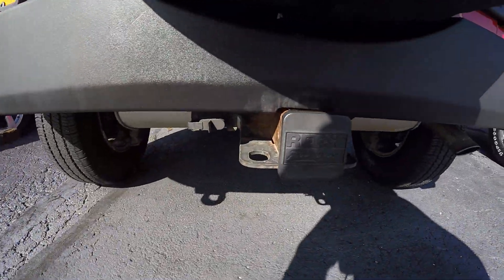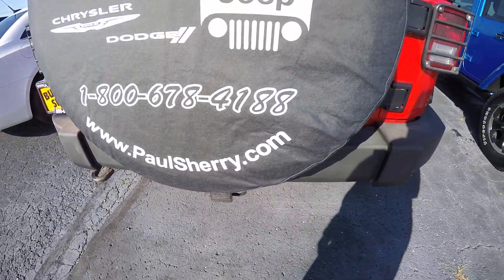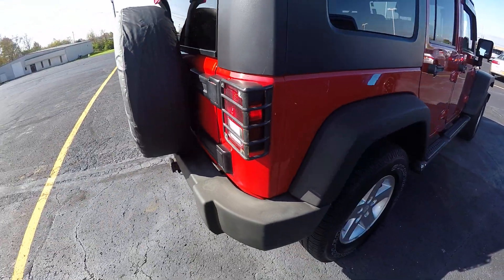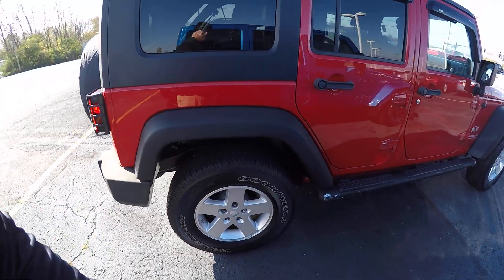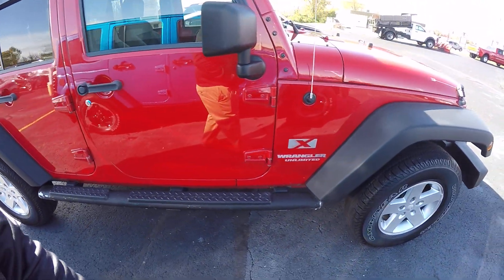It does have a Reese tow hitch on here, as well as tail light guards. The body seems to be in pretty good condition overall.